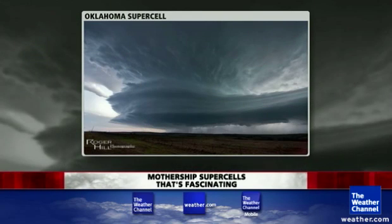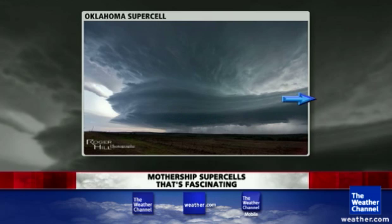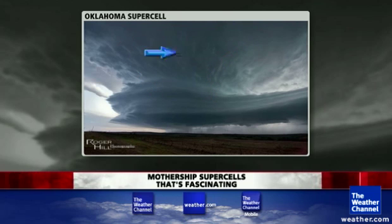Roger Hill took these series of photographs. It's what we call sometimes a mothership supercell — mothership because all these striations, these layers, look like a spaceship. And here there's a bit of a tail coming in, all these layers here, striations, and then the rising air comes up into the big body and anvil of the parent thunderstorm.